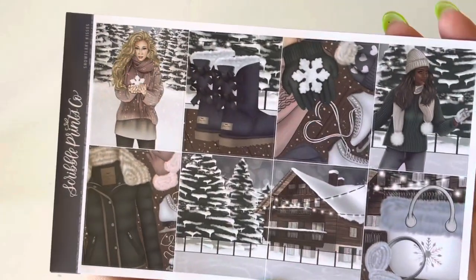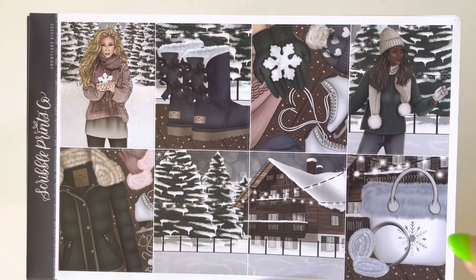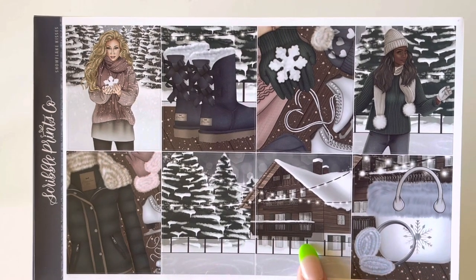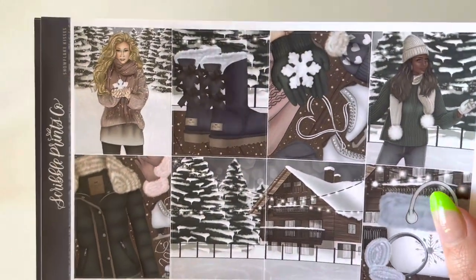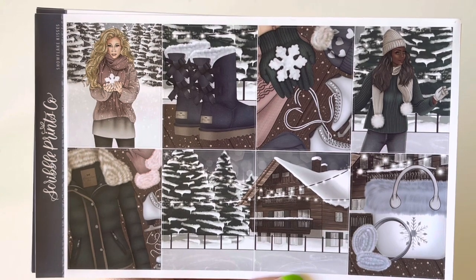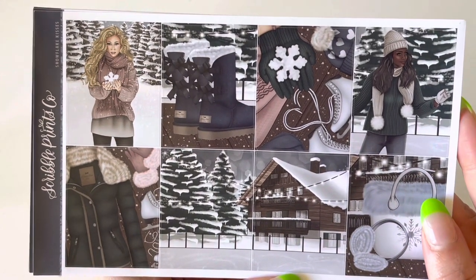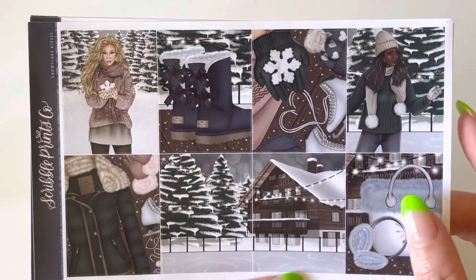Next is Snowflake Kisses. I don't have a lot of winter kits, and the ones I do have are all very cozy-cabin vibes. This one has a cabin but it's set outdoors — girl on an ice rink, a girl with a snowflake in her hands — less indoorsy than what I have. It's also a completely different color palette: a jade green and deep navy blue with snow, which is really nice and different from my other woodsy, earthy winter kits.